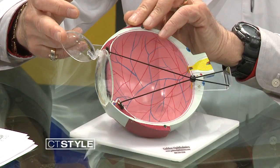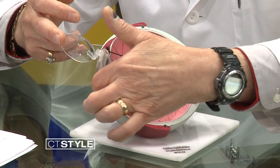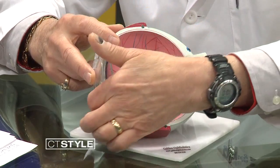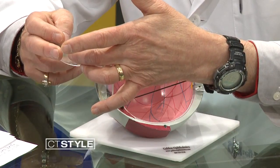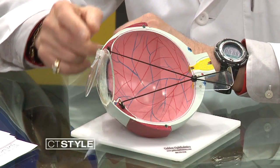The cornea is cut in such a way that a flap is created. This is the flap. This is the bed. The laser changes the shape of the bed. The flap goes back down. The edge seals overnight. But we learned conclusively in 2011 that the interface from the flap to the bed never fully heals.